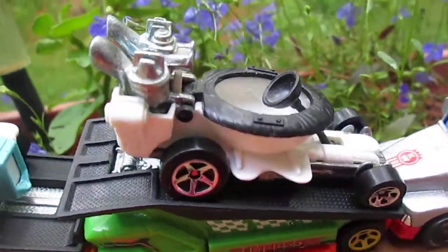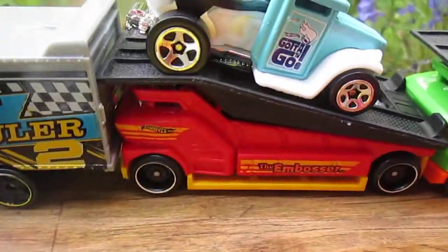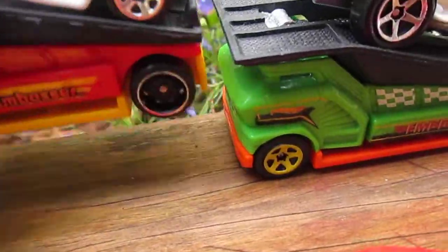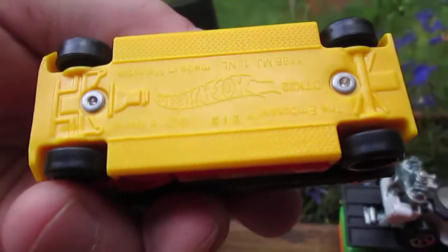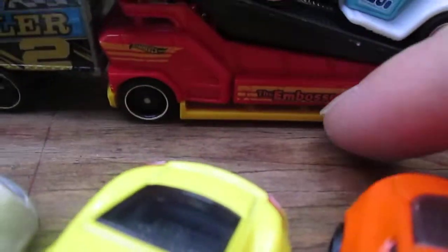And the hot seat. See, what do they call these flatbeds? The embosser — you can actually stamp something in that. You put it right in that little slot right there and you can stamp the Hot Wheels logo.